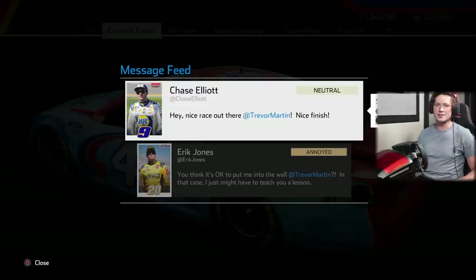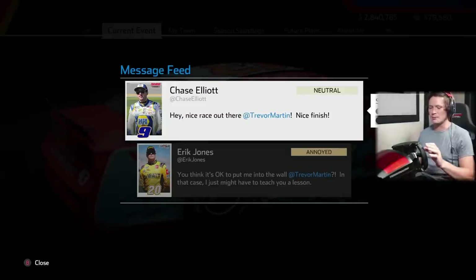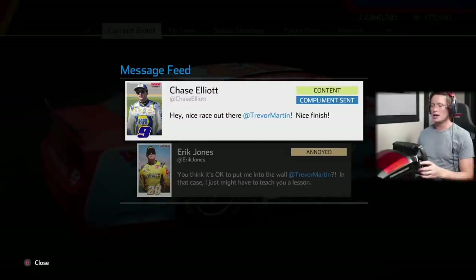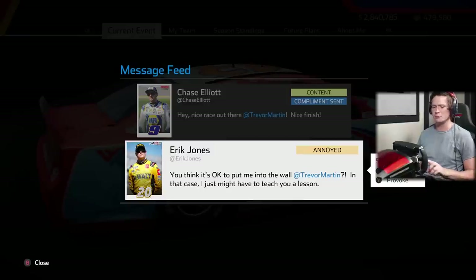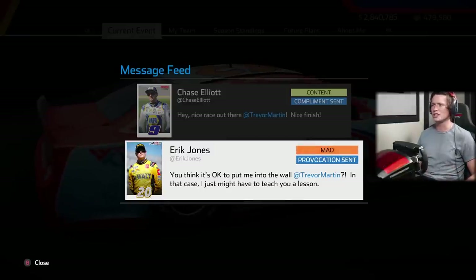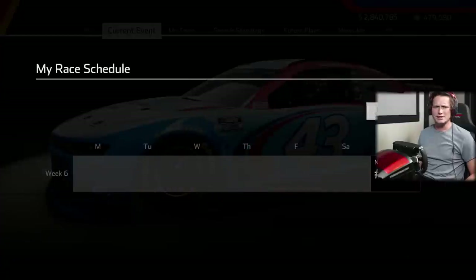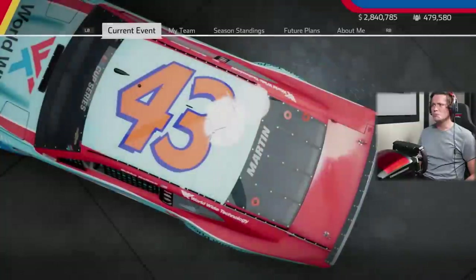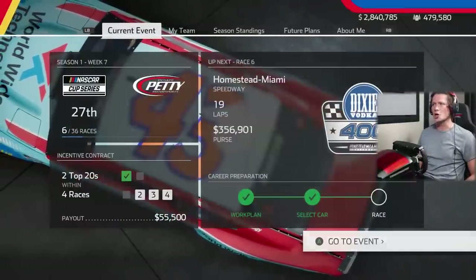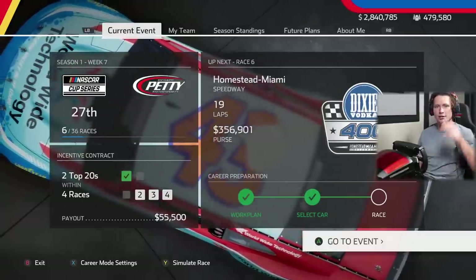We got a checkmark on our objective! Chase Elliott gave us a compliment after we apparently wrecked him last race. Eric Jones says 'You think it's okay to put me into the wall — I might have to teach you a lesson.' I'm going to provoke him — he's going to be mad. I genuinely don't know what he's talking about because we didn't put anyone into the wall. Next episode we're taking on week seven at Homestead Miami — the Dixie Vodka 400. See you guys there!